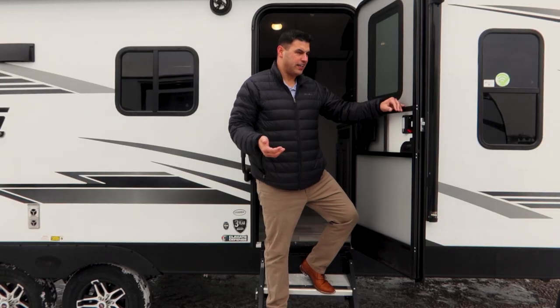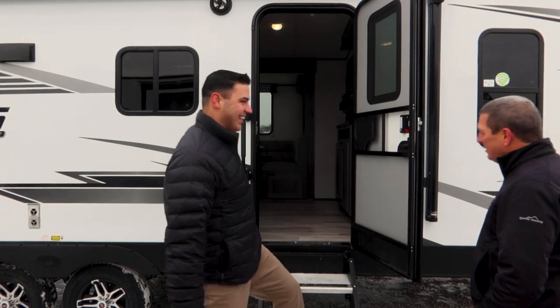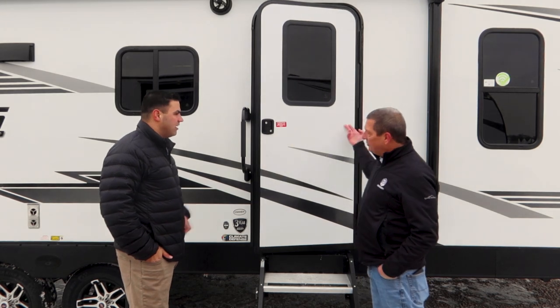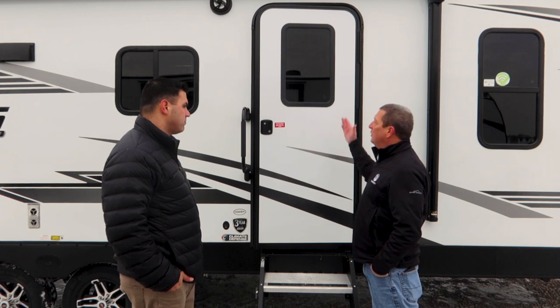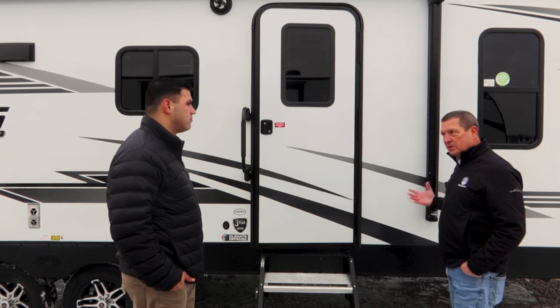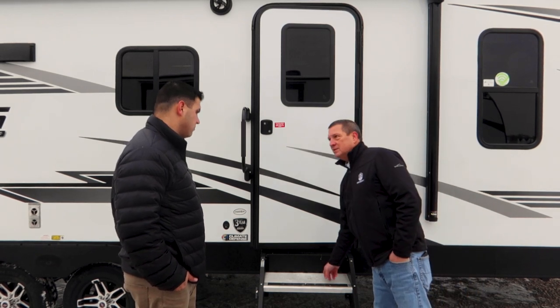I'm six foot three and it's very easy for me to come out of this coach. Part of the reason is we run a 30 inch door. A lot of manufacturers run a 26 or 28 inch door — we run a full 30. Plus this is a friction hinge so the wind doesn't bother, and one thing you'll like coming out: solid steps.